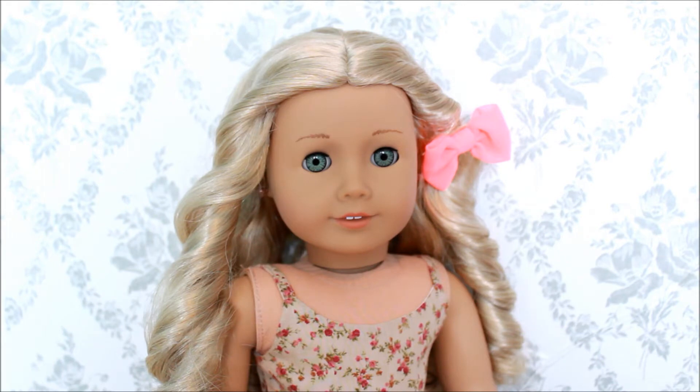Hey guys, it's Allie from Allie Cat Loves AG here with the gorgeous Amelie, and today we're going to be doing an all my doll bags video. I was cleaning up my bags recently and I have a lot of doll bags, so I'm going to be showing them to you guys today, pointing out my favorites and where I got them from and things like that. So let's get on with the video.